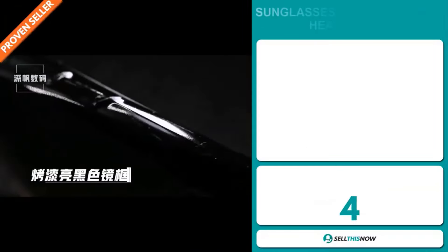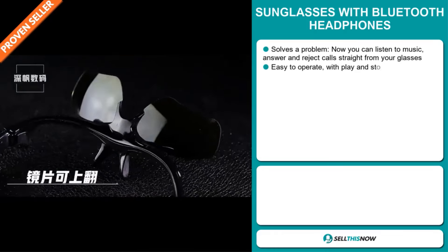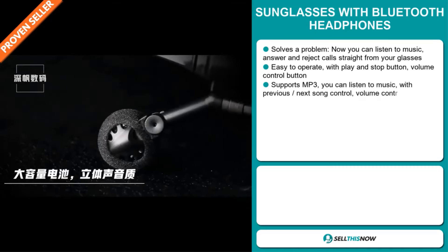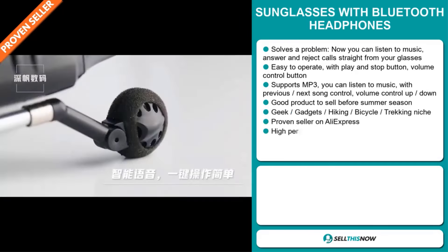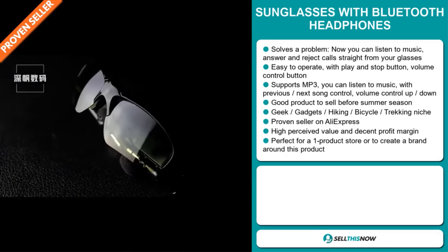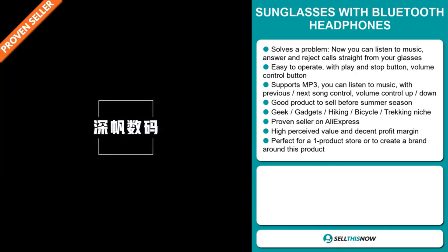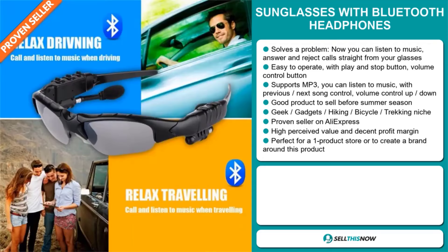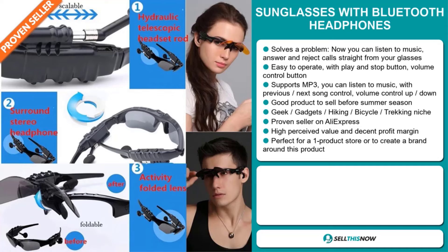Our next product is sunglasses with Bluetooth headphones. Now this is a problem solver. Now you can listen to music, answer and reject calls straight from your sunglasses. It's easy to operate with a play and stop button and a volume control button. It supports MP3, and you can listen to music with previous and next song control and volume control up and down. And it's a great product to sell before the summer season. It falls under the geek gadgets, hiking, bicycle, trekking niche market. And it's a proven seller on AliExpress with many, many orders. And this item has a high perceived value and will give you a decent profit margin.